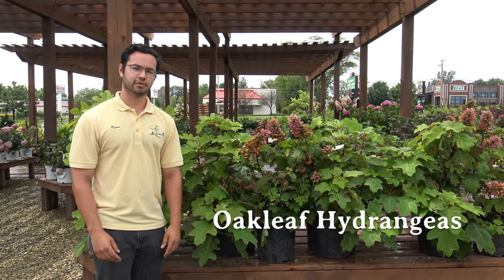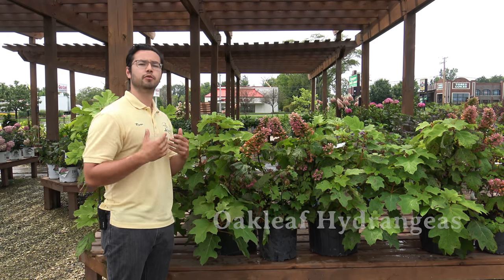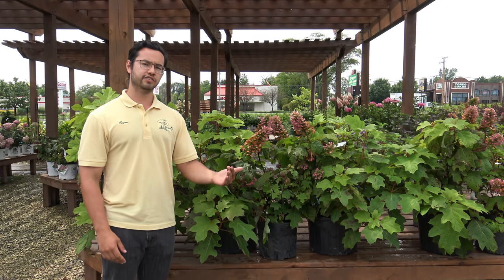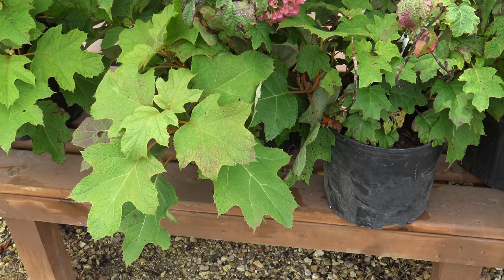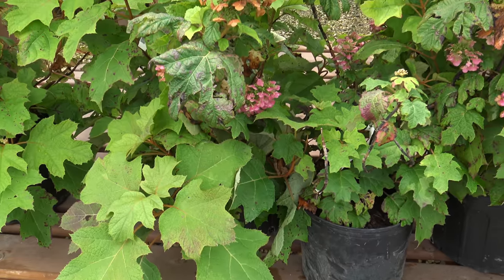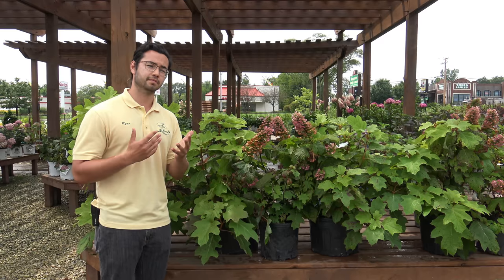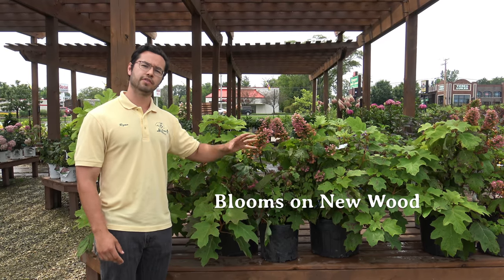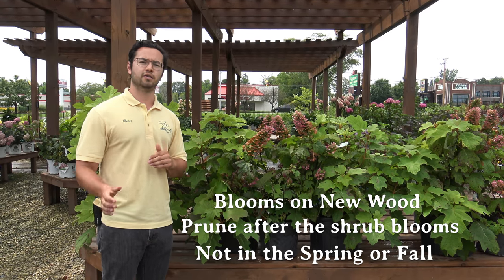Here we have oak leaf hydrangeas, very similar to panicle hydrangeas in that their flowers will be in a cone shape — they will bloom out white and then turn to various shades of pink and even red as the season continues. What differentiates these hydrangeas from many others is the shape of their leaf, similar to an oak leaf, which is how they got their name. They boast a fantastic fall color of various shades of burgundy and have a papery bark, similar to a birch, which can be seen in the winter. These varieties will bloom on new wood, which means if you do prune them, the best time is right after they're done flowering — not in spring or fall.